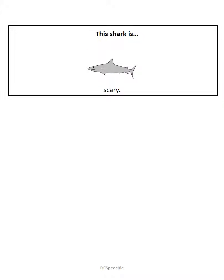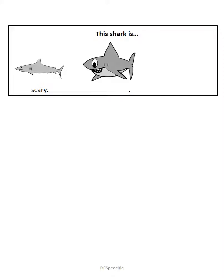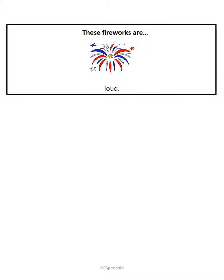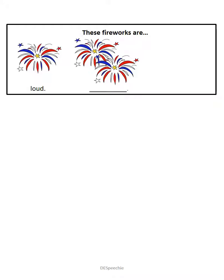This shark is scary. This shark is scarier. And this shark is the scariest.